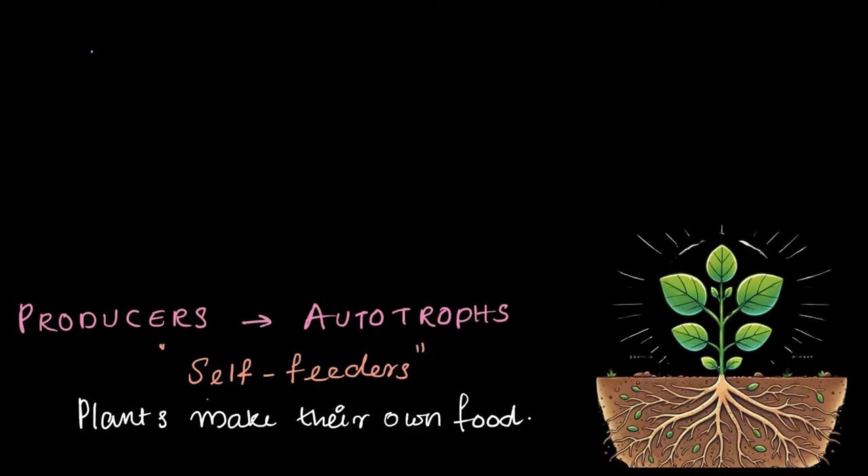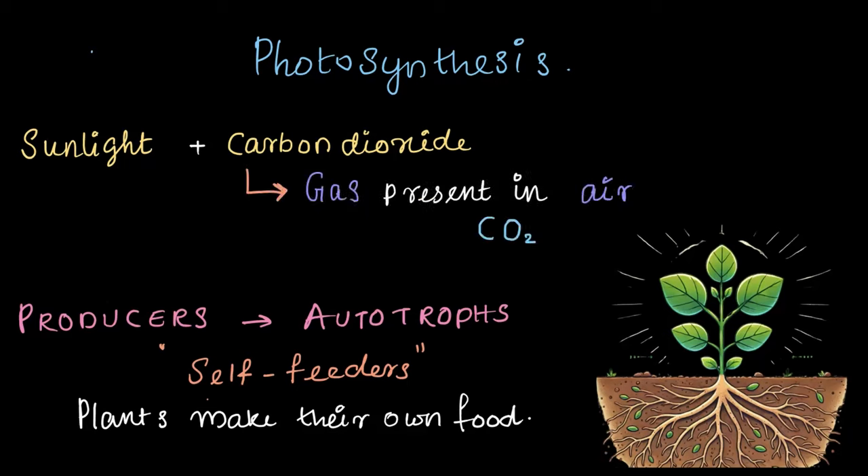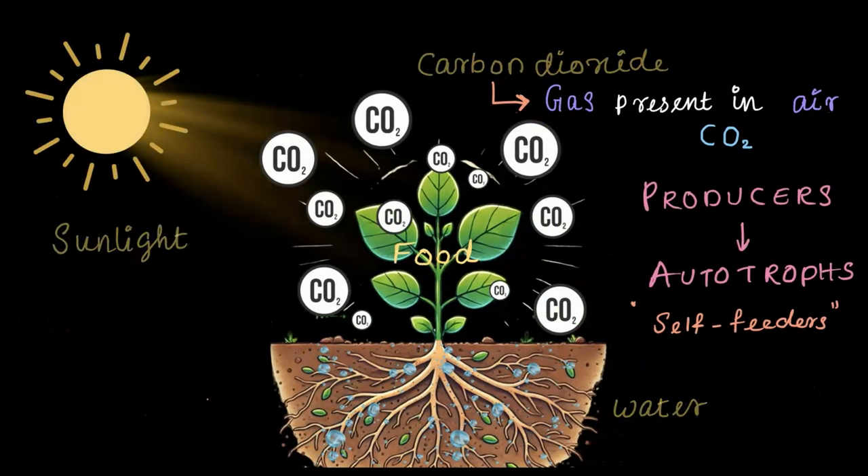So if plants make their own food, how do they do it? The process is called photosynthesis. Using sunlight, plants turn carbon dioxide — a gas that is present in the air, with the symbol CO₂ — and water from the soil into food. It's like a magic factory powered by the sun. So plants are called producers because they produce their own food using sunlight, carbon dioxide from the air, and water from the roots. Isn't that amazing?